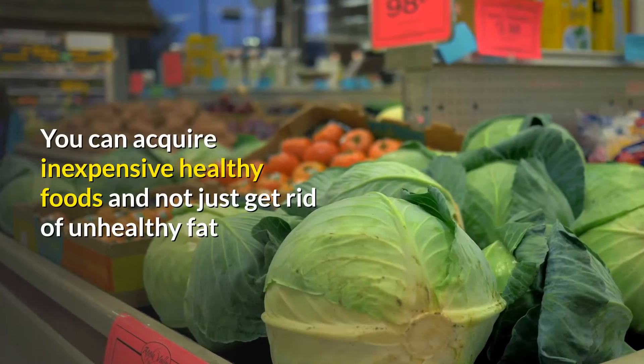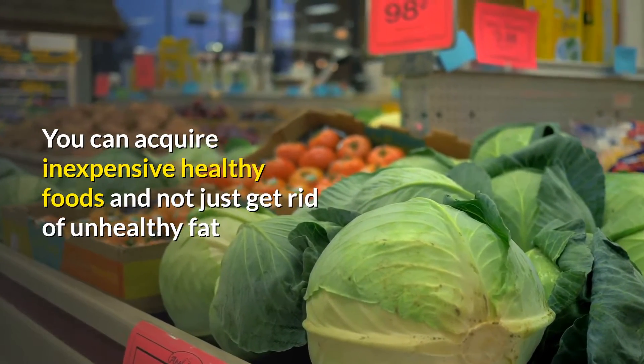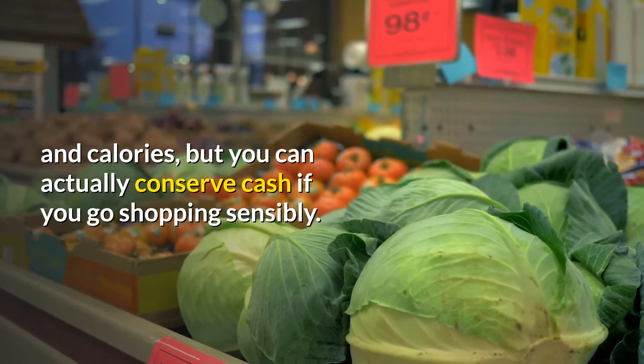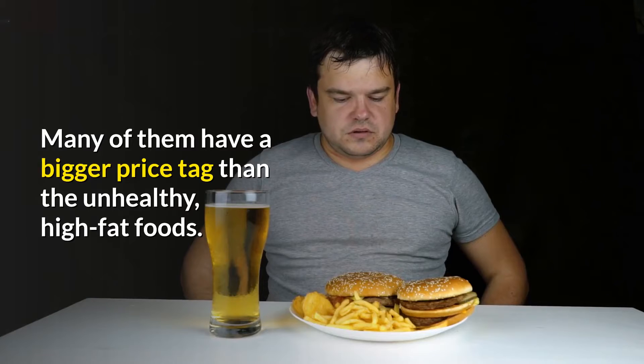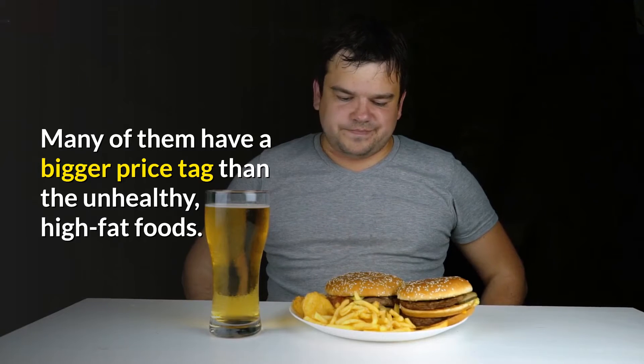Healthy food does not need to be pricey. You can acquire inexpensive healthy foods and not only get rid of unhealthy fat and calories, but you can actually save money if you shop sensibly.